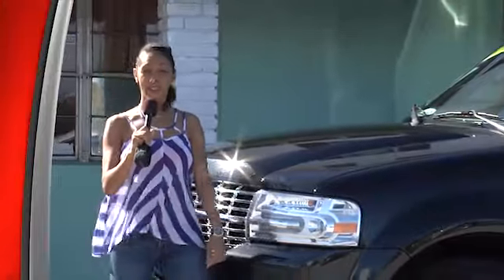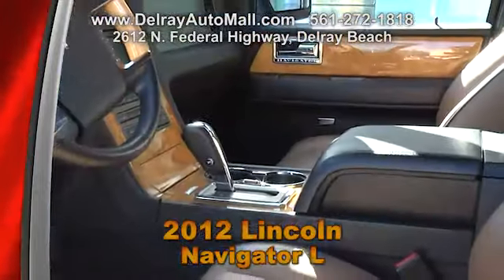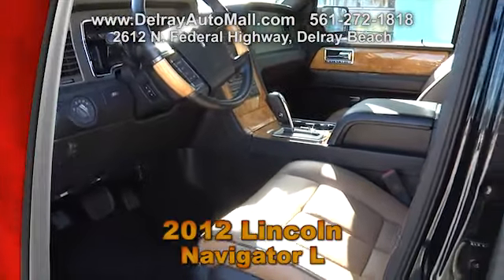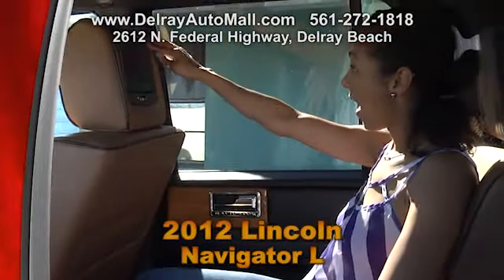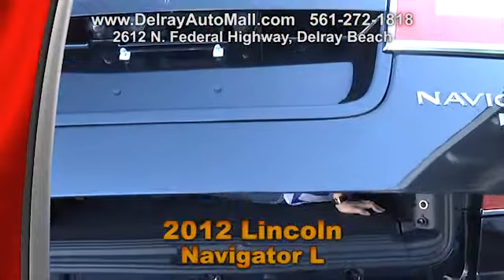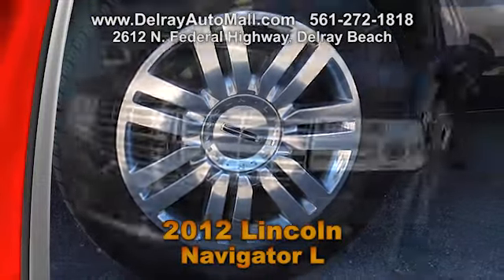It's big and bold and you'll make a statement anywhere you go with this 2012 Lincoln Navigator L. With only 13,000 miles, it has brown interior with wood accents. It includes a navigation system, a moon roof, satellite radio, a keyless entry system, envisioned headrests, a DVD entertainment system, retractable running boards, a remote trunk opener, and it's well equipped with 20-inch polished aluminum rims.